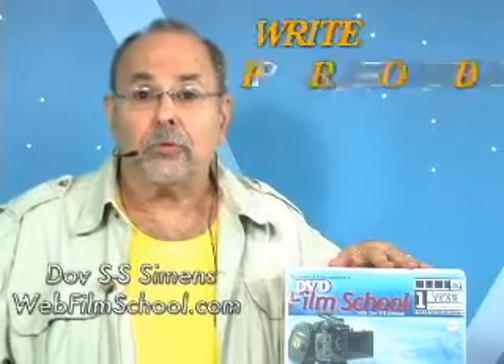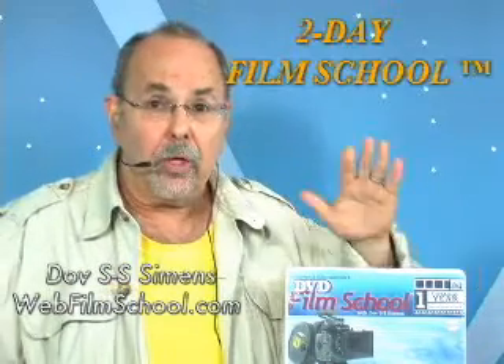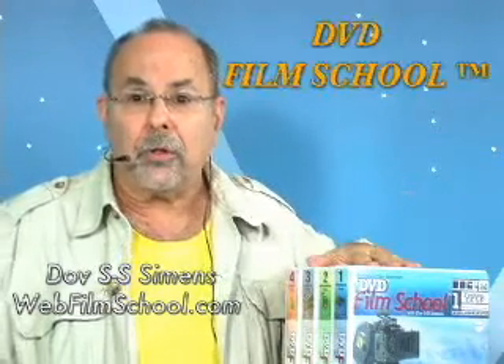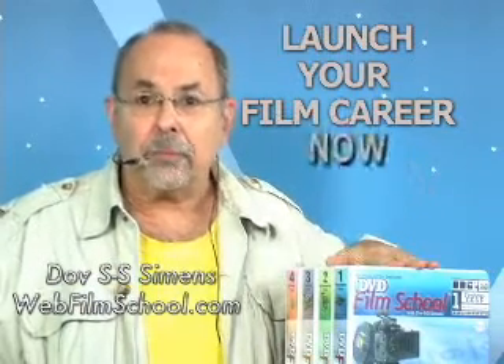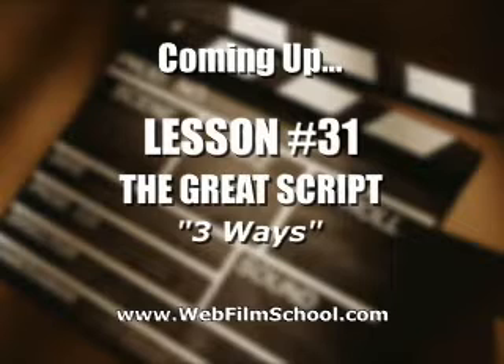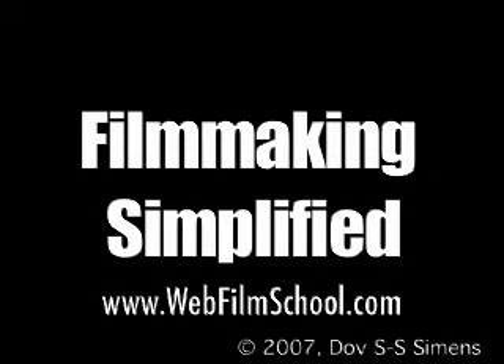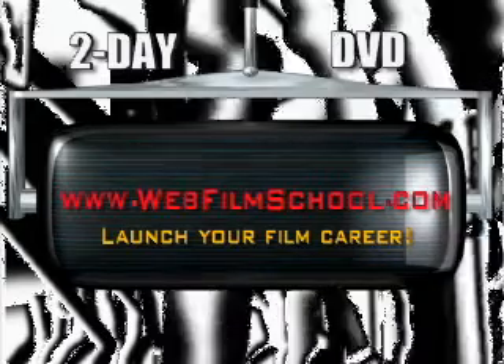Let's cut to the chase. I'm going to give you the information to launch your career. Anyone can write, produce, or direct — and even act — in a feature film if given the basic information. I'll give it to you with my amazing two-day film school. If you can't wait or can't attend, it's all right here in the DVD film school. The bottom line: it's up to you. Take action. Launch your career. Happy filmmaking — do it. Have a great hit.